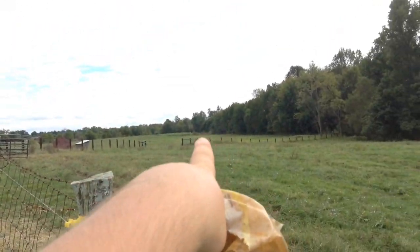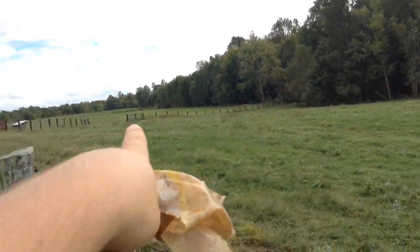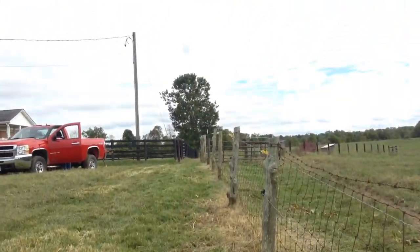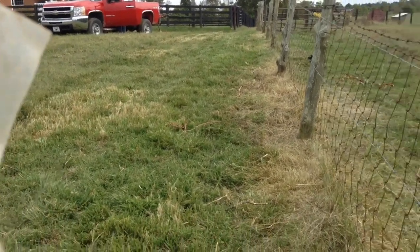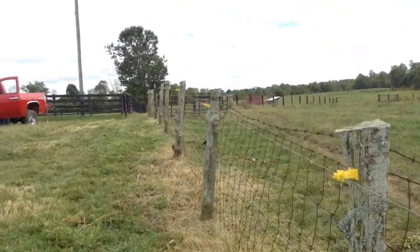Except for that far field over there, all of our fence is black-poled. We got them all replaced about 8 or 9 years ago — maybe 6 or 7, I don't remember. So we're just playing with fence all day long.